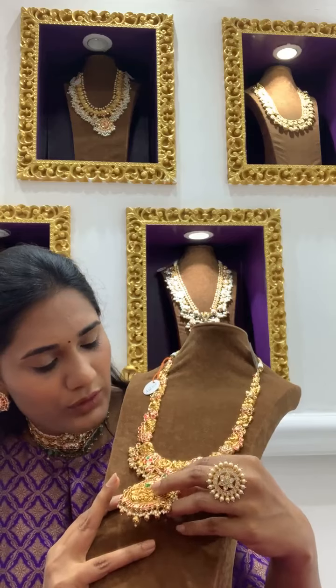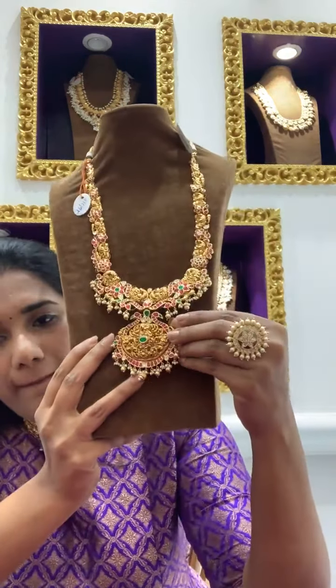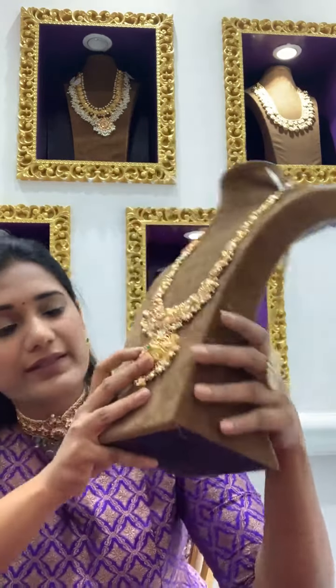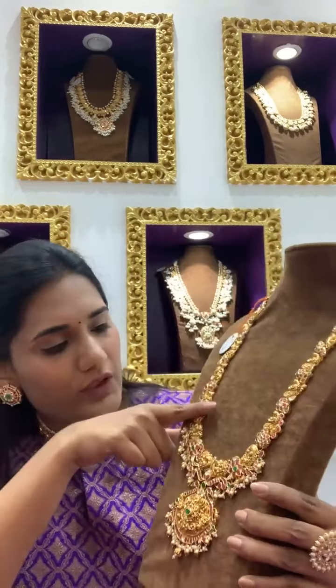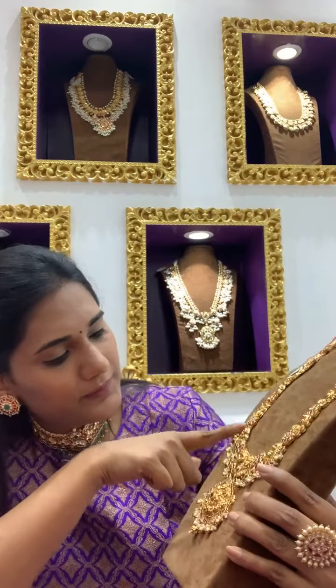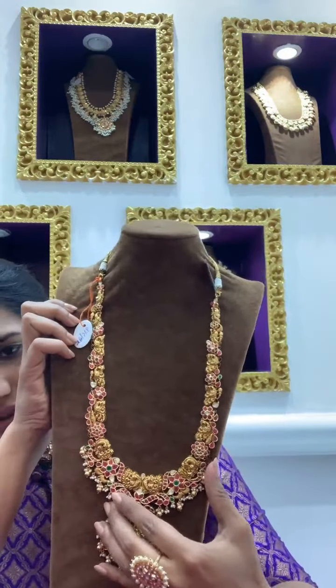The pendant is also gorgeous. You have really nice swans and peacocks over here — beautifully done nakshi work.